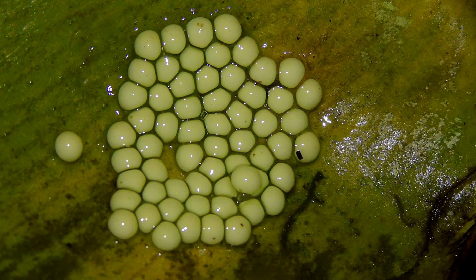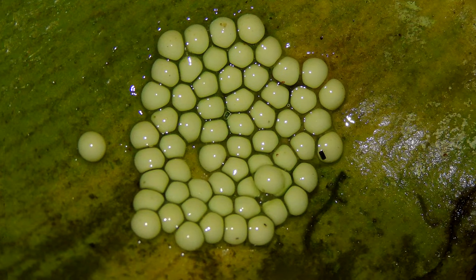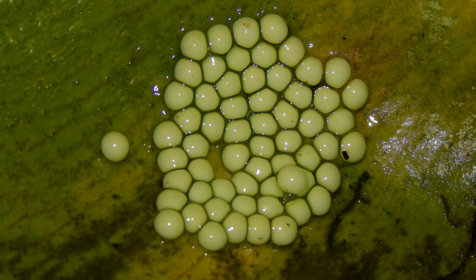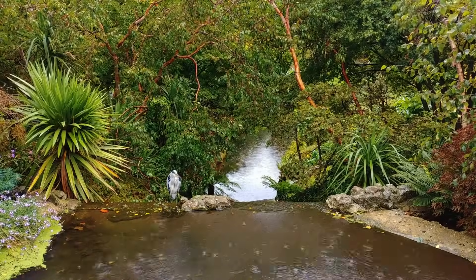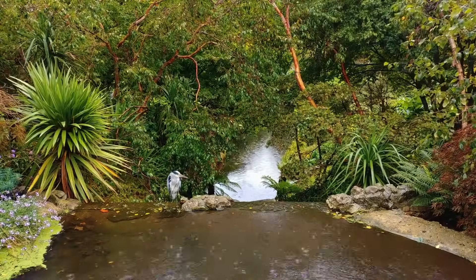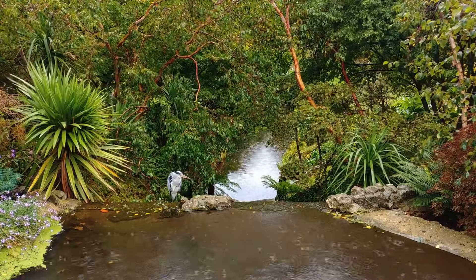It takes anywhere from 8 to 20 days for the eggs to hatch. Usually the tadpoles will emerge during a heavy rain. This will stir up the sediment of the water below, which will help camouflage the babies as they enter their new watery world.